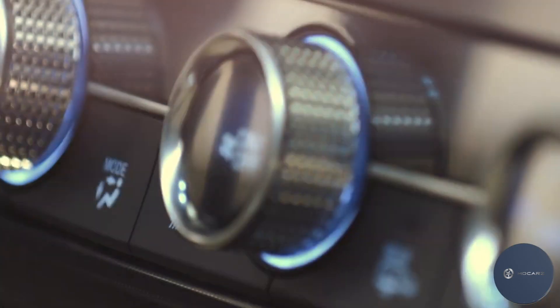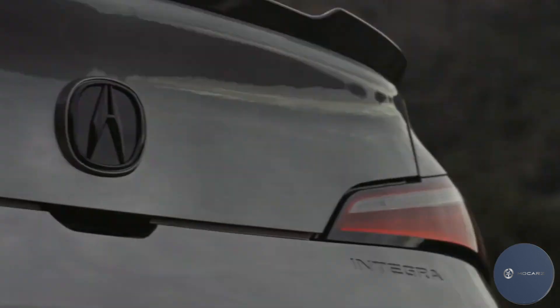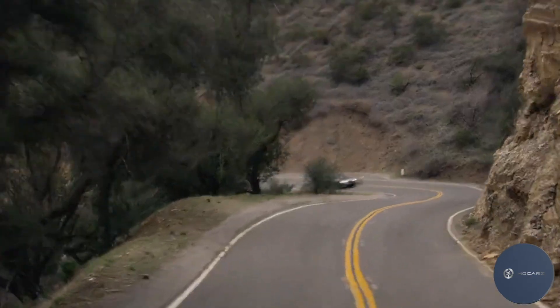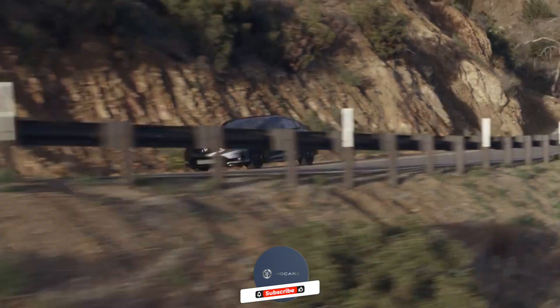The Type S treatment goes a long way toward livening up the Integra's dynamics, which were already lively. The steering wheel is heavier while remaining responsive and precise, and the wider tires lend a planted feel. Those Michelin Pilot Sport 4S tires are of the grippy high-performance summer variety, and they will vastly improve skidpad and braking figures and help sharpen turning and steering feel too.